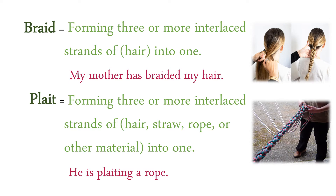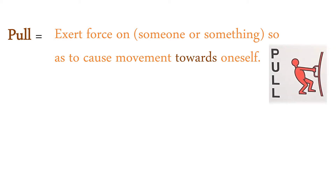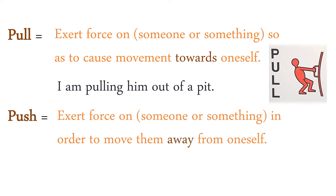He is plaiting a rope. Pull: exert force on someone or something so as to cause movement towards oneself. I am pulling him out of a pit. Push: exert force on someone or something in order to move them away from oneself.